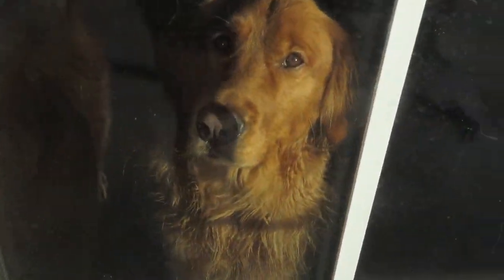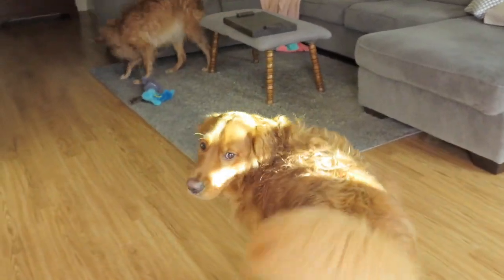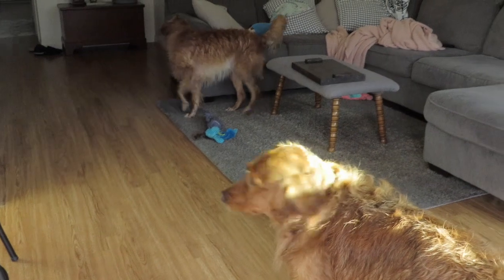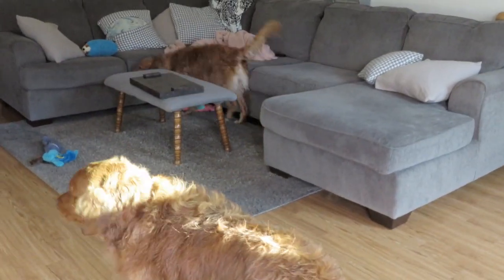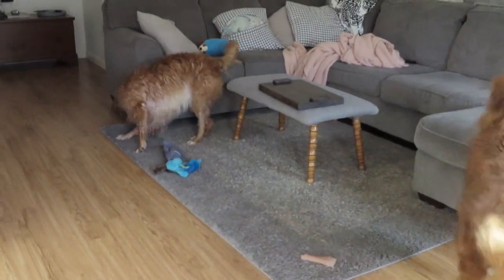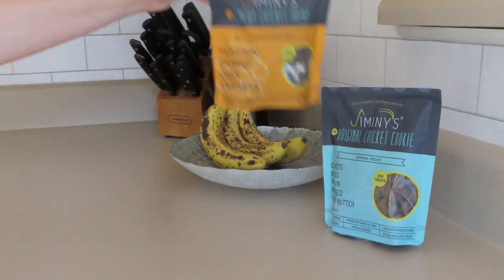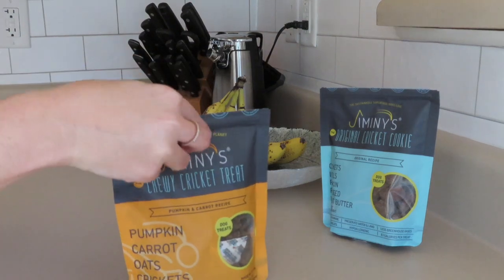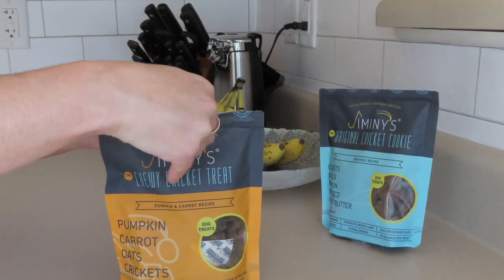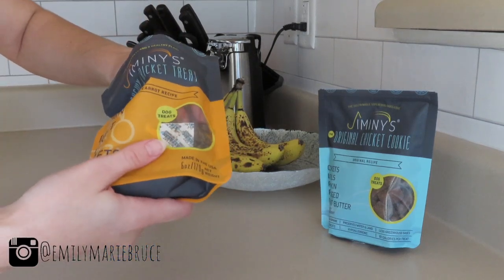After they're both dry I let them back inside. Jax was already waiting patiently at the door, and then Daisy goes in and rolls all over my couch and gets it all nice smelling like wet dog. After this they both get a treat because they did so good. The treats were sent to them from Jiminy's — they're Cricket treats and the dogs love them. I'll leave the link down in the description below.